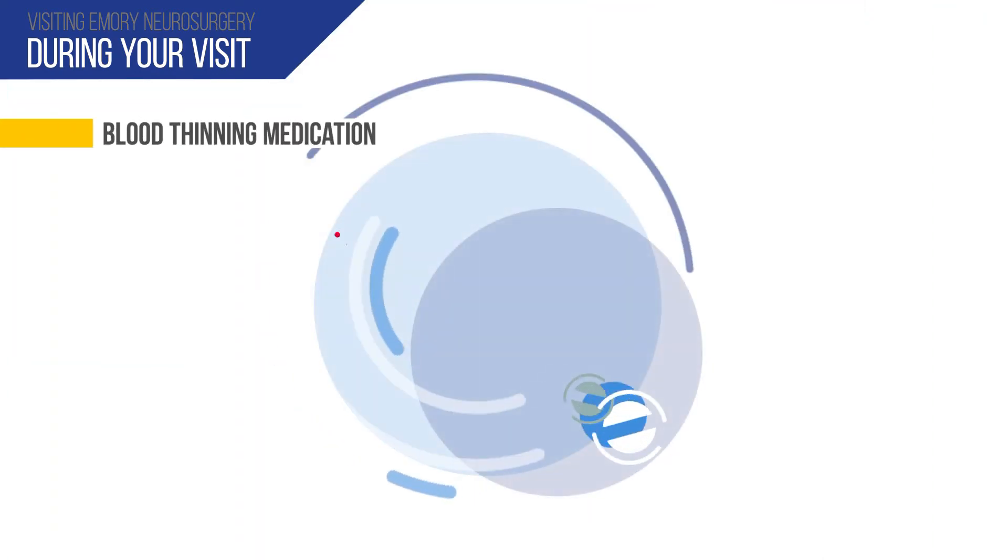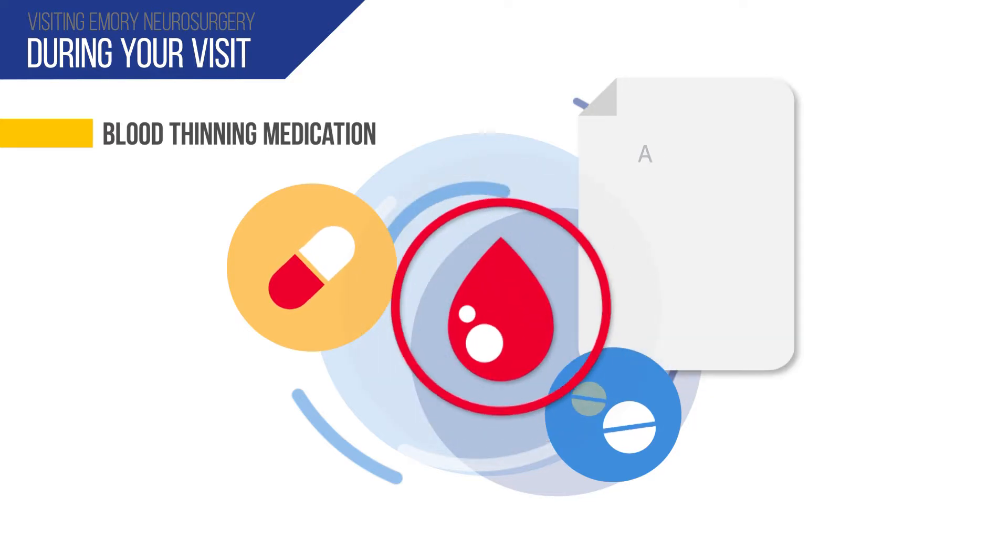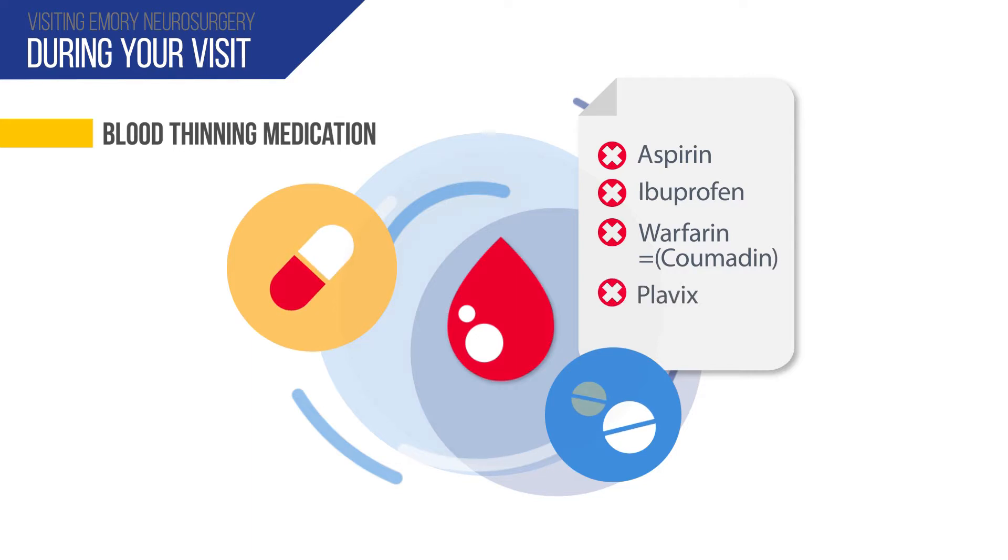If you move forward with surgery, tell your doctor or nurse if you are taking any blood thinning medications such as aspirin, ibuprofen, warfarin or Coumadin, or Plavix. You may need to stop these medications before surgery, so please notify us and ask if you aren't sure if your medications interfere with normal blood clotting.